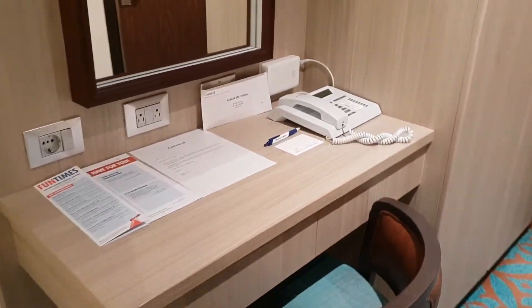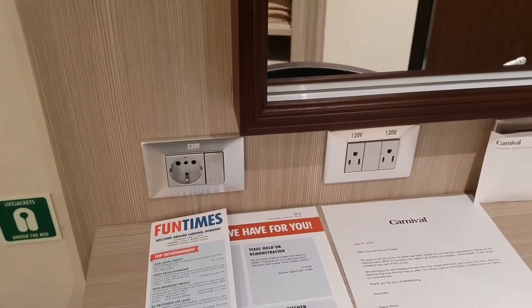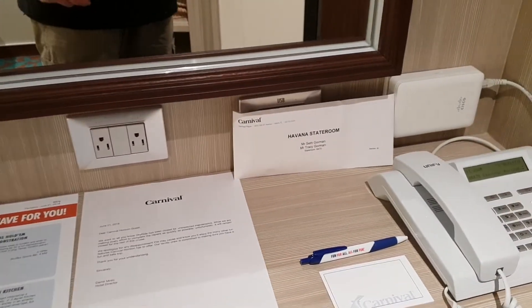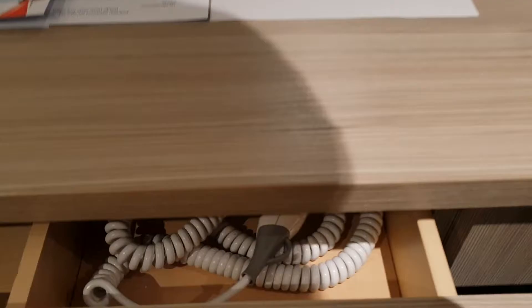We've got the fridge right here, and you've got all the papers. On the desk here as well you can see the plugs — that's 220, 110, and then USB just back here. And right here you've also got the hairdryer.